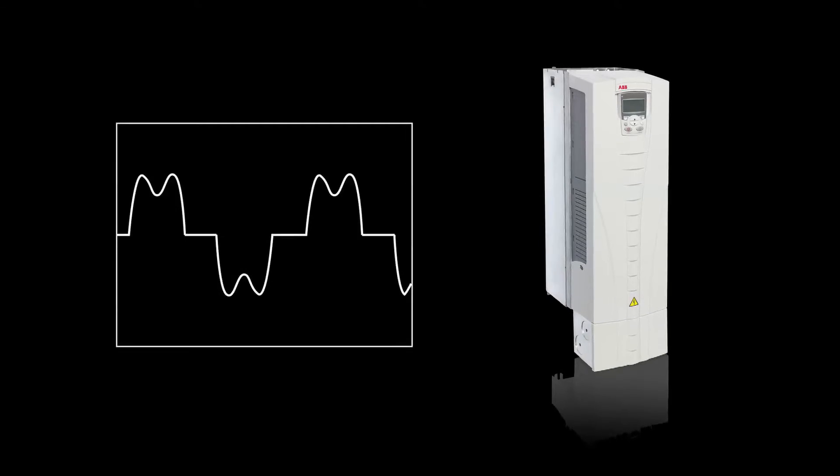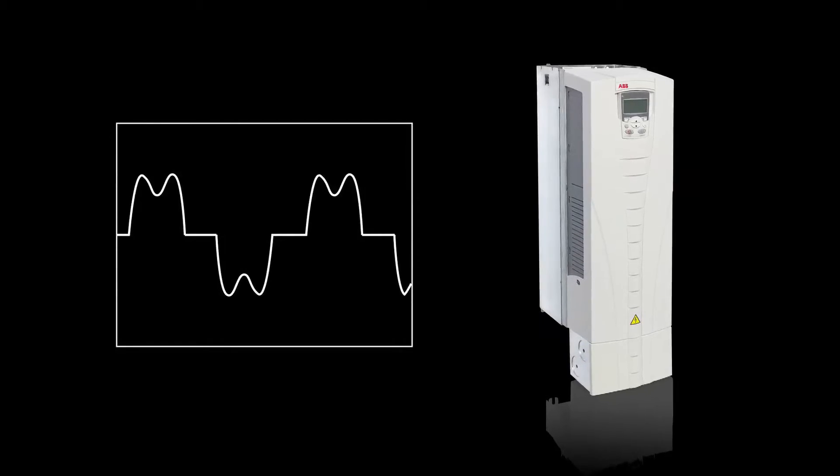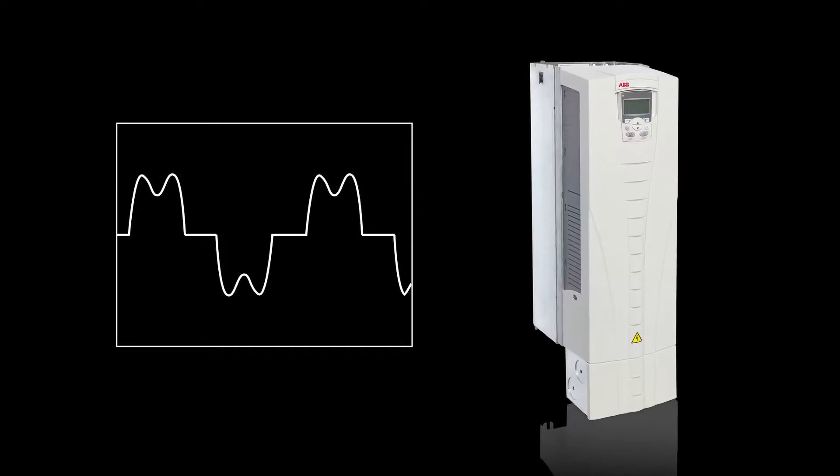The ACS 550 is the base ABB solution for general purpose industrial applications and pumping. The ACS 550 swinging choke technology adds impedance as the load is increased to provide greater harmonic reduction benefit when it is needed most.